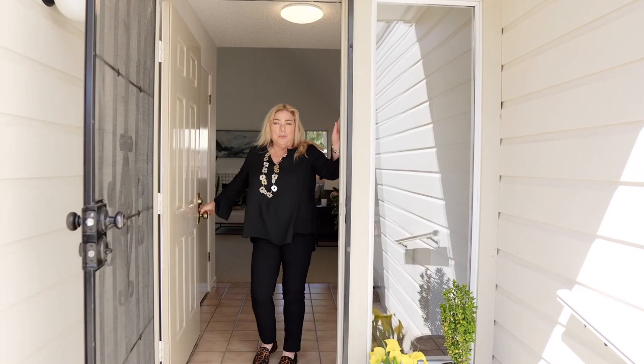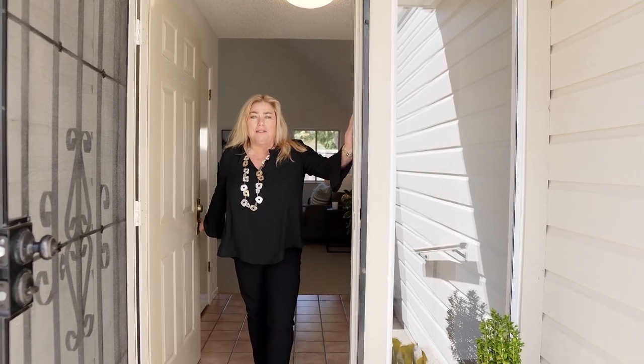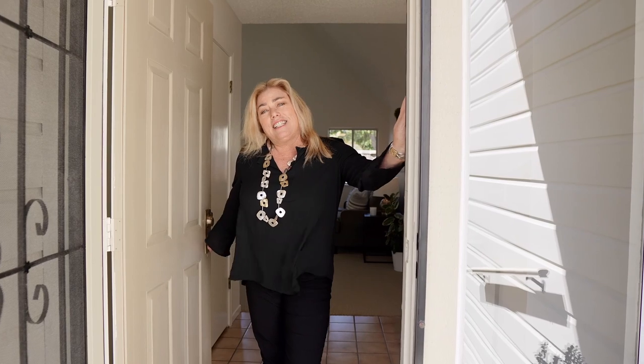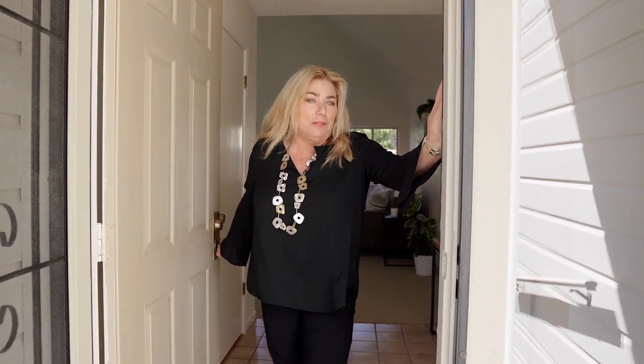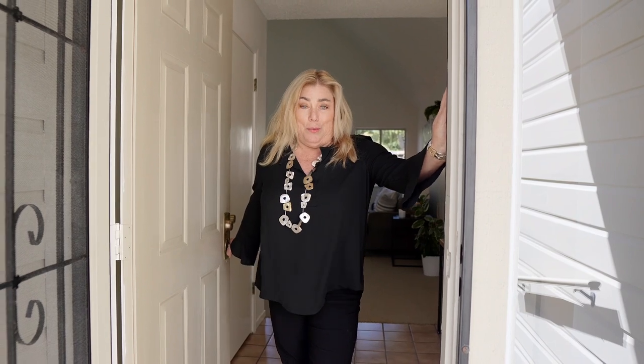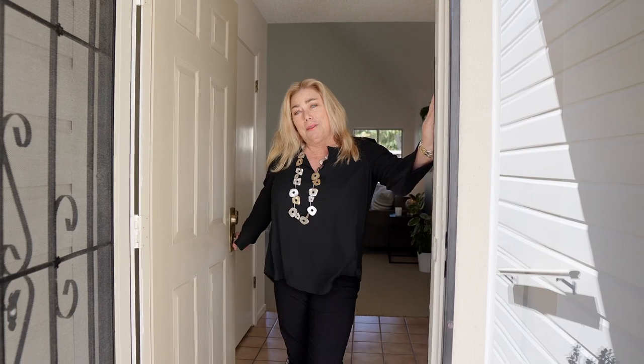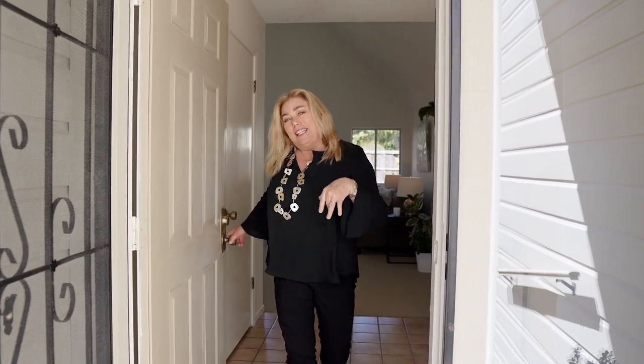Welcome to 823 Crocus Drive. It's my fantastic new listing in Sonoma County. It's set in the Creekside Village 55 plus active adult community, which I can't wait to tell you about, but first we're going to take a look at this single level two bedroom, two bath home. Come on in.